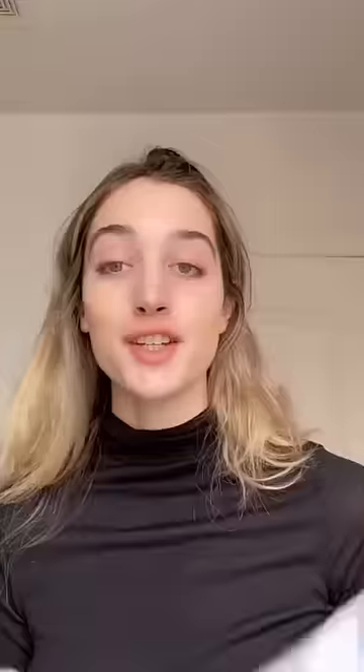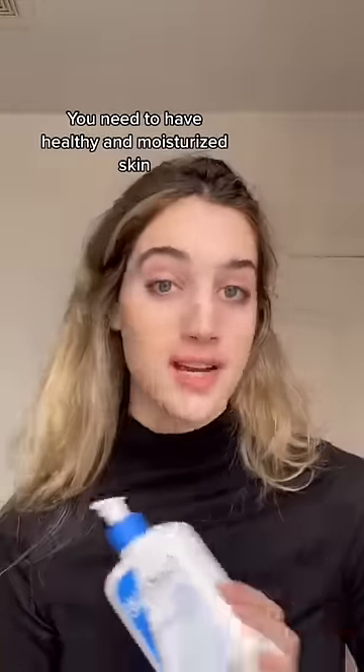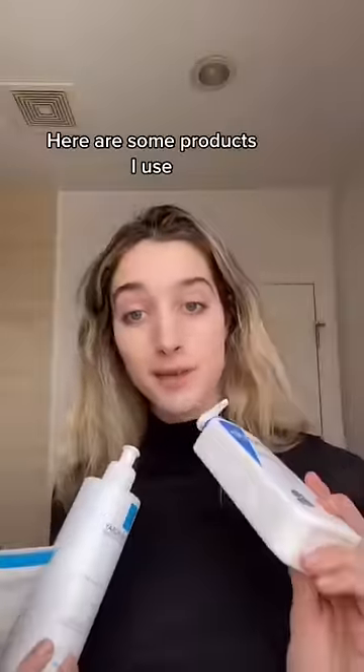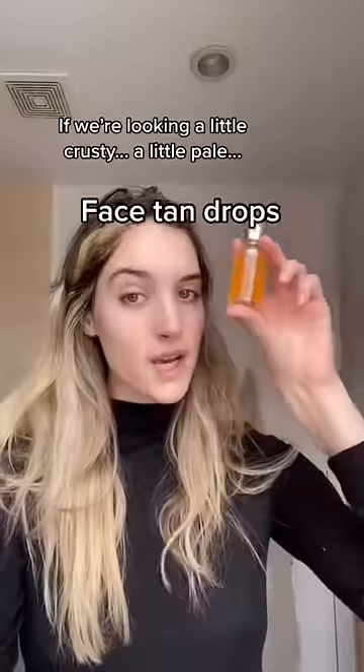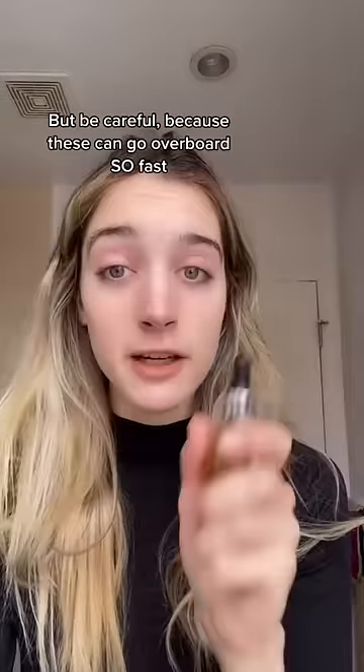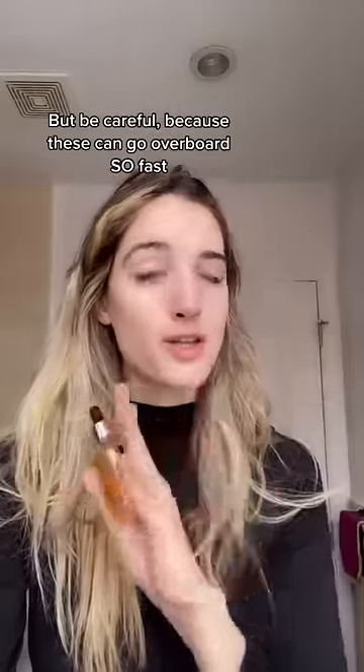Tip number one is most important: you need to have healthy and moisturized skin. Here's some products I use — just try and find what works for you. If we're looking a little crusty, a little pale, face tan drops. Be careful because these can go overboard so fast.